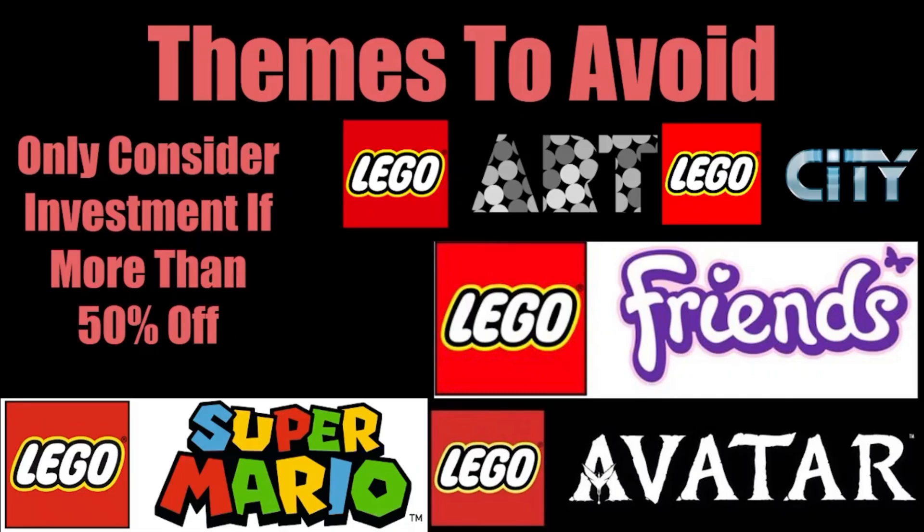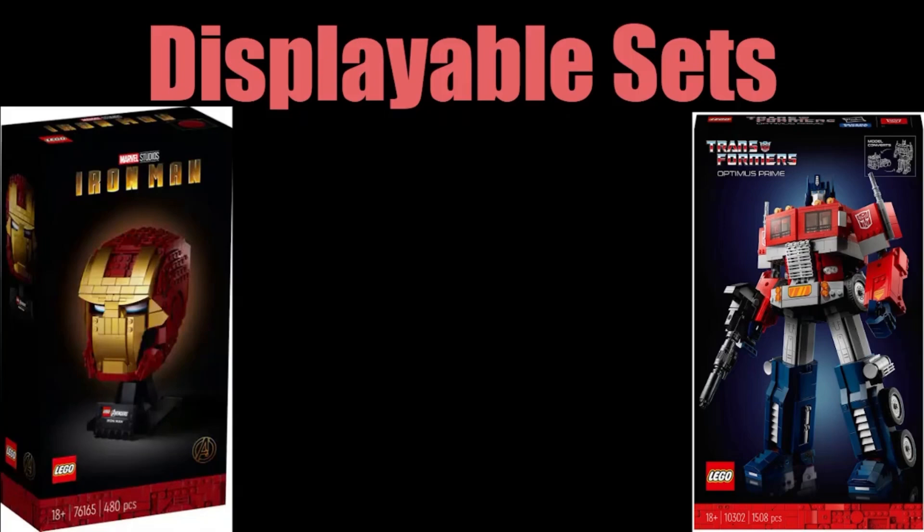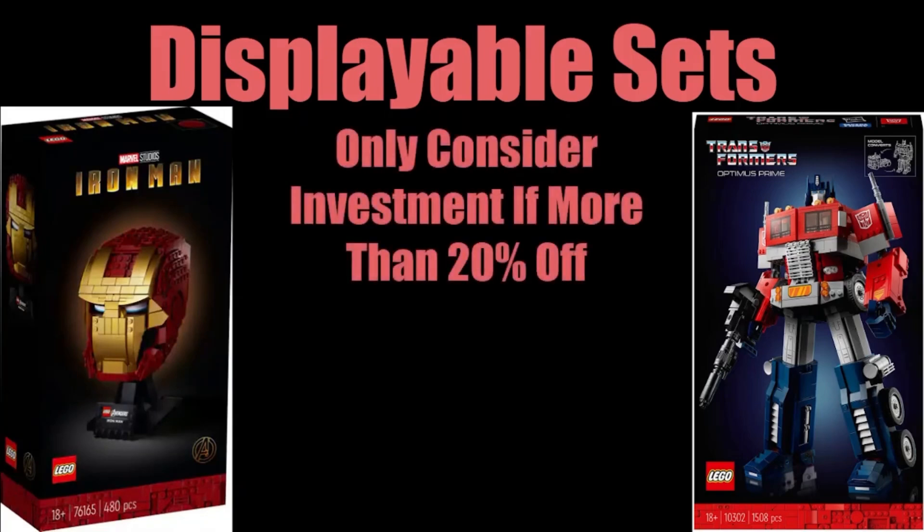I've actually covered the themes you should avoid in a previous video in this series. Now, with displayable sets in good themes — such as the Transformers Optimus Prime and the Iron Man Helmet as good examples — you should only consider buying these sets at 20% off or more. They're good investments, but you should still never buy sets at retail because you'll be missing out on potentially more profit. Getting a sale of 20% off or more is more than reasonable for a discount on these very prized sets.